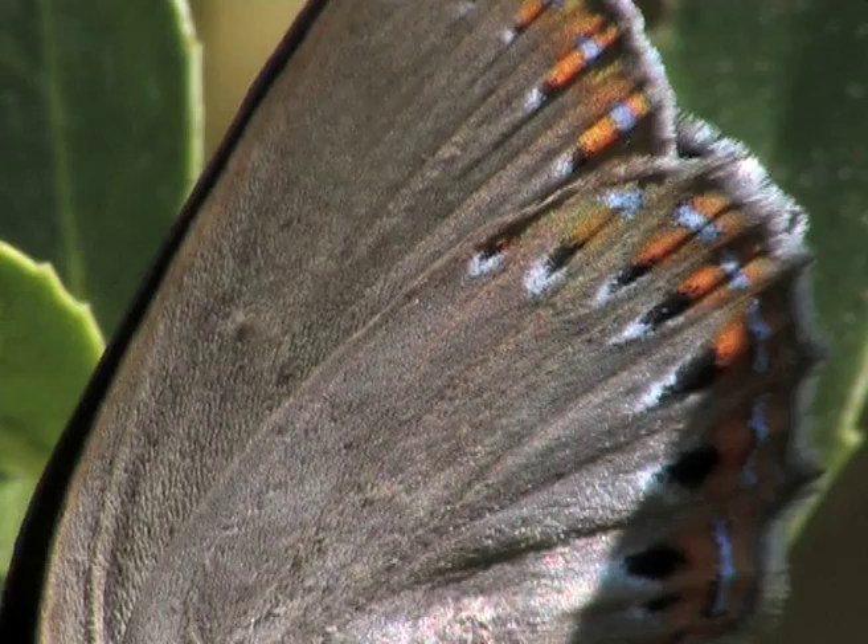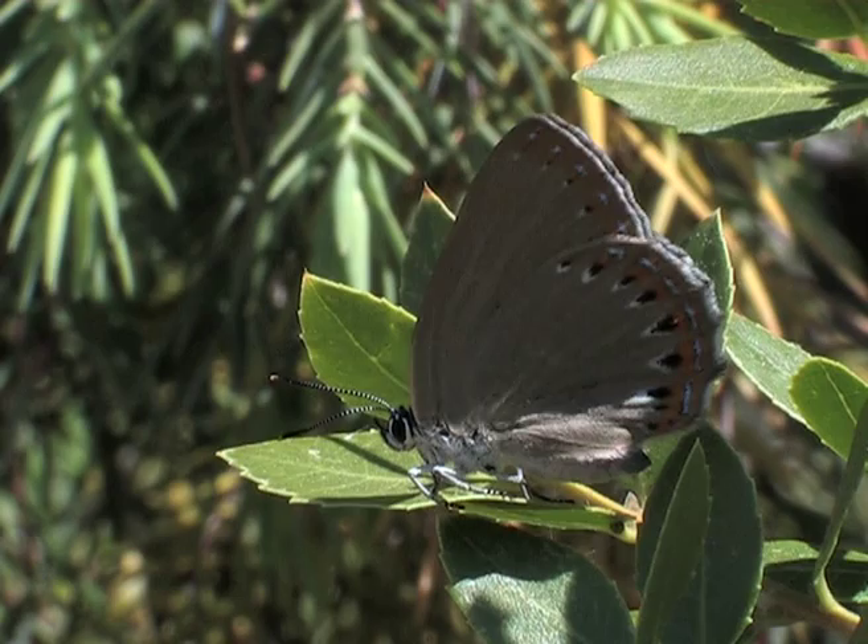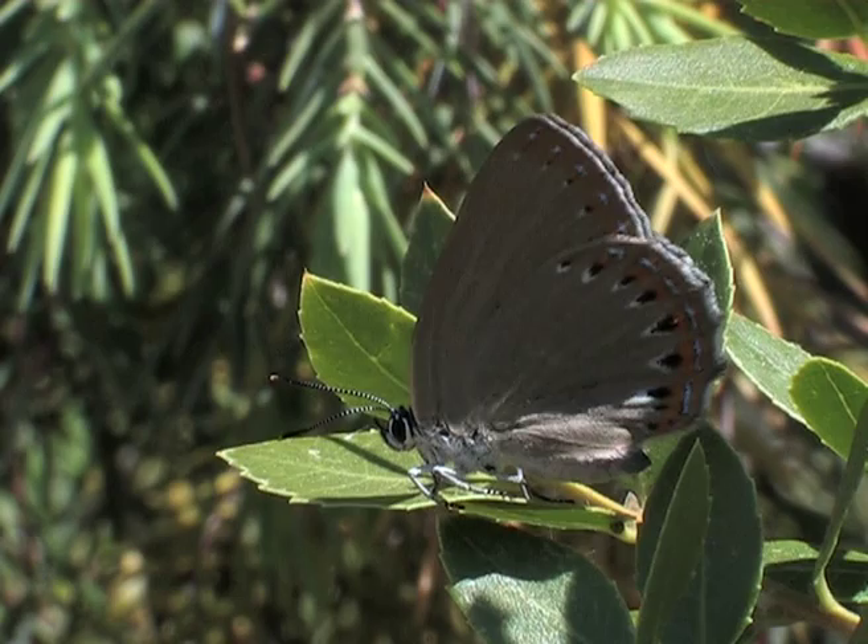The females can be recognised by a larger orange band on the under wing and by their fatter abdomen.